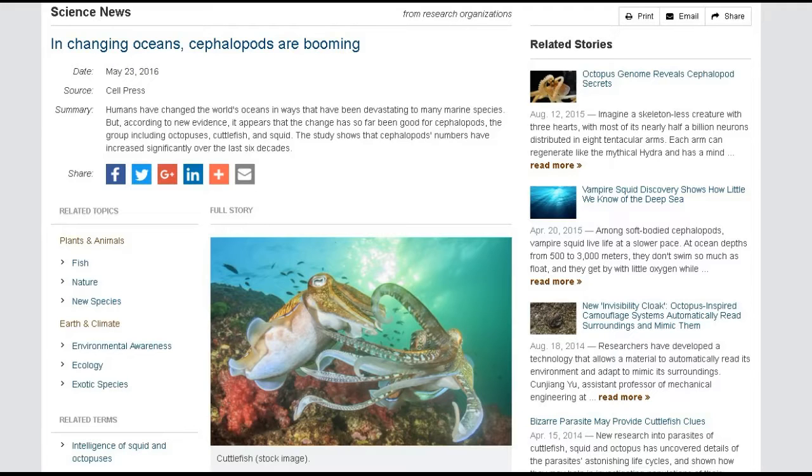This next one is from Science Daily: in changing oceans, cephalopods are booming. Cephalopods are octopuses, cuttlefish, and squid. For some reason, the way the ocean is changing right now, they don't seem to be having any problem — they seem to be growing in population. Humans have changed the world's oceans in ways that have been devastating to many marine species, like corals.